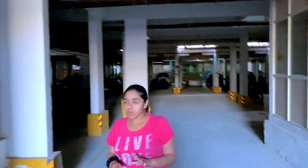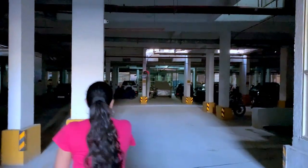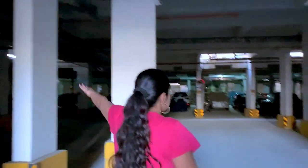So this is our parking lot. In the evening they'll probably switch on the lights. It's quite huge and there's space for everyone's cars and bikes.